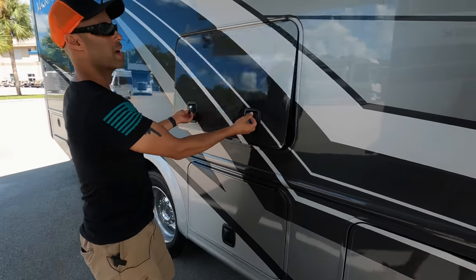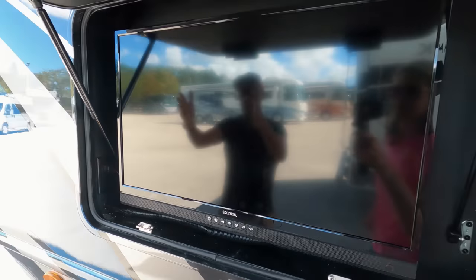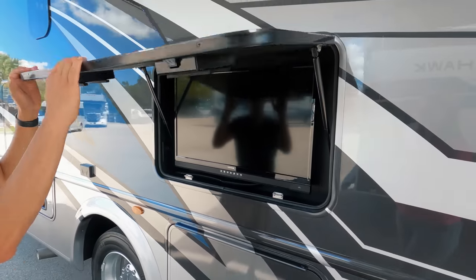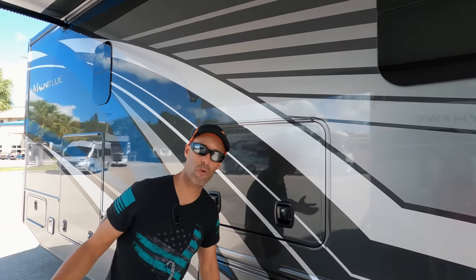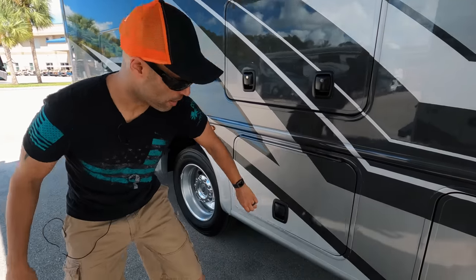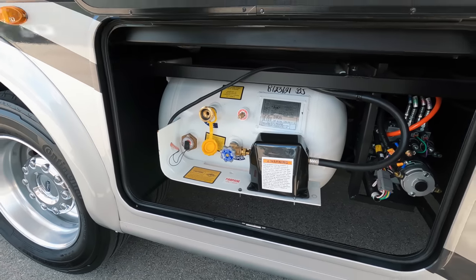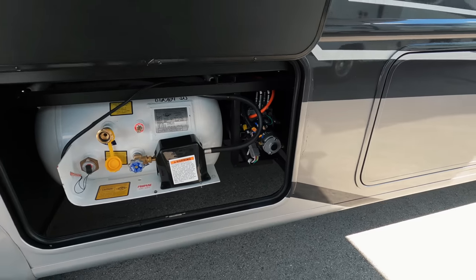Now this is going to be your outside entertainment center — Konex, I've never even heard of that. Outdoor television, no soundbar. All frameless windows. Full body paint — on something of this price point, we'll talk about that at the end of the video, so you're going to want to stick around. There's your liquid propane like I told you earlier, and there's also your pump for your hydraulic — probably for your slides.